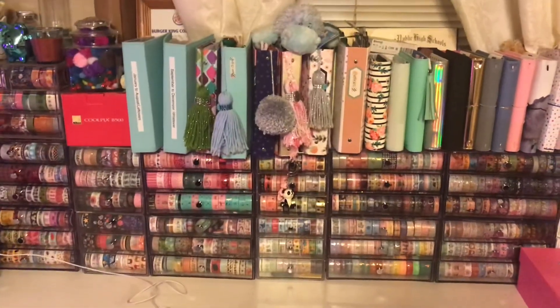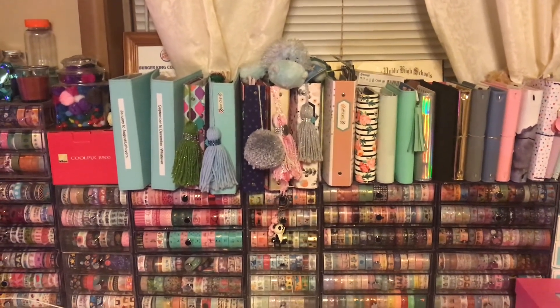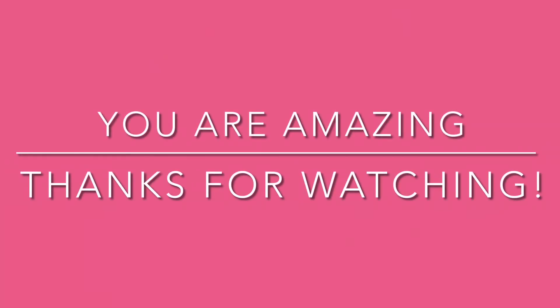That is going to be it. That's the end of the video — I hope you like my home tour. There's so much more I still want to do, but yeah, that's what it is. I will see you in the next video. Thanks so much for watching, guys. Bye!